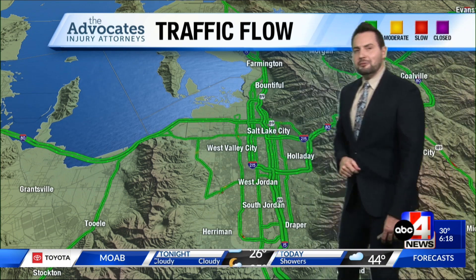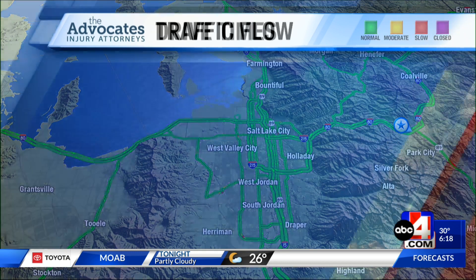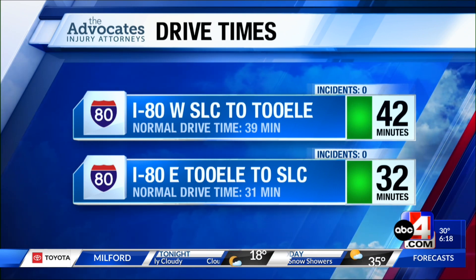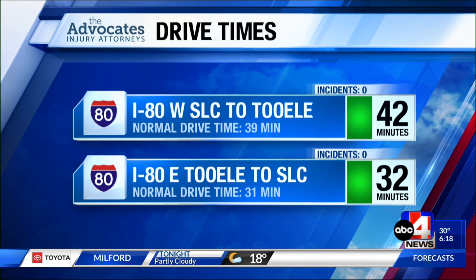Green lines across the Salt Lake Valley, meaning the drive is still pretty quiet out there — even parts of the canyons look pretty clear for the most part. We're seeing average drive times even out west on I-80 to Tooele, about 32 minutes from Tooele to Salt Lake. Average drive times on Parley's as well into Park City. Back to you guys.